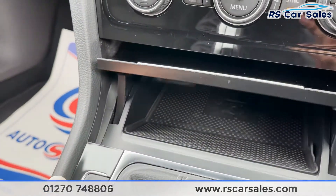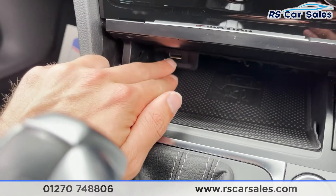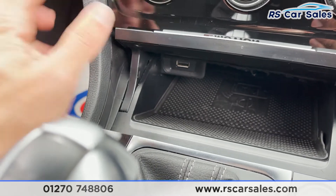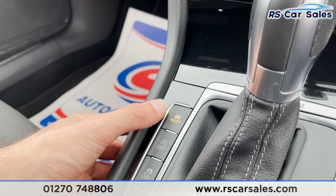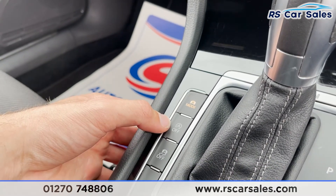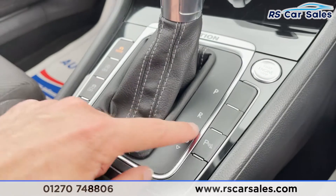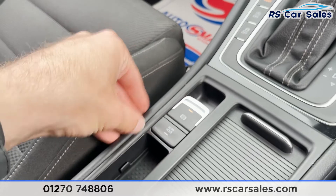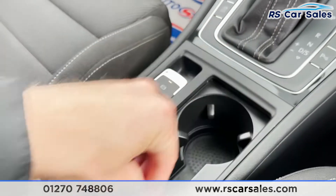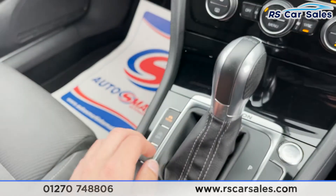Underneath there's good storage space and a USB port. We've then got different driving modes, start-stop technology, traction control, an engine start-stop button, a parking sensor button for turning off the beeping, and an electronic handbrake with auto hold, plus two good-sized cup holders and 12-volt connectivity.